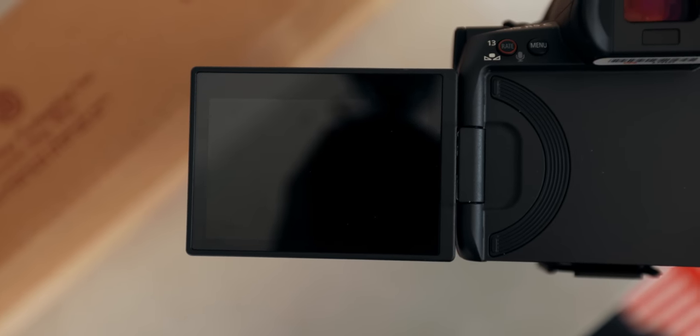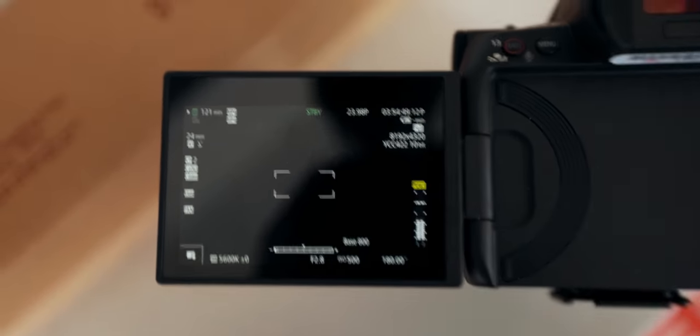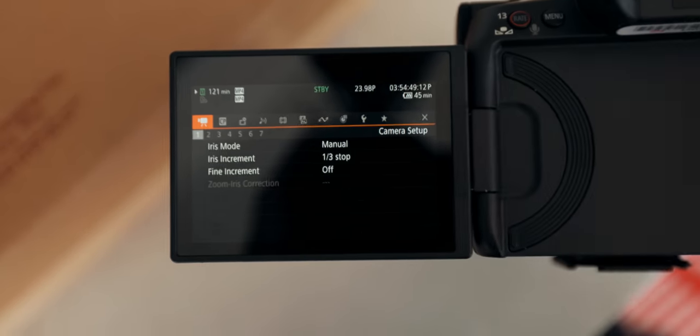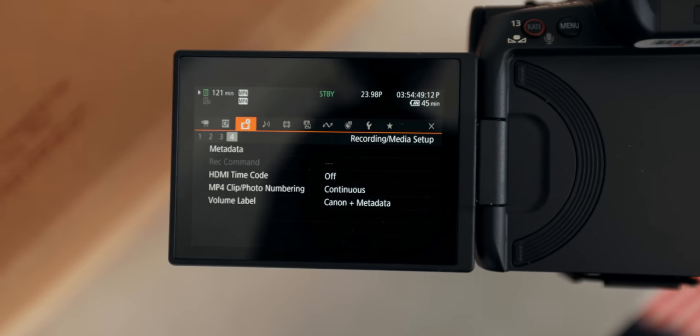Flip over to video — now it takes a minute. Watch. I flipped it over. Now we're there. I don't know how long that was — several seconds. It's not instant, but now we are in the cinema menus. I found that very trippy when I was filming just because I wasn't ready for it.